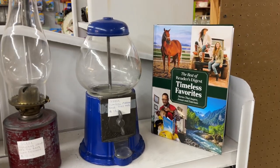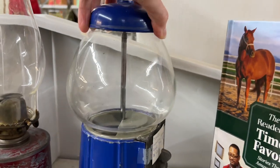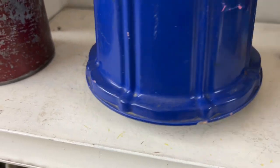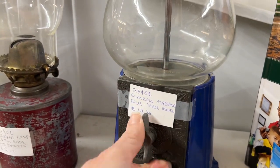Another gumball machine — this one was blue. Again, I can never tell the age, but I'm guessing this one was newer. I think it was a little bit more expensive, but still fun to do a display with.